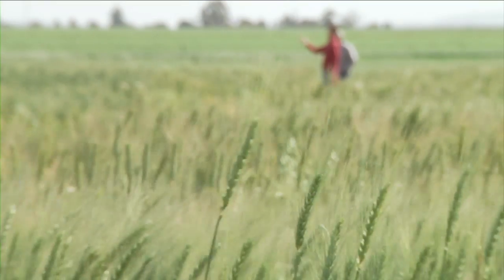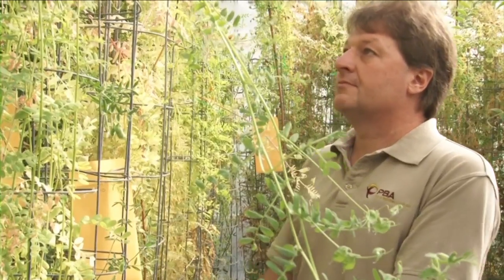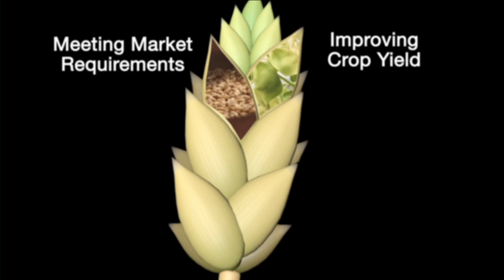But we have a finite area to grow our grain, so we need to strive for varieties with the greatest production potential. So our second theme is improving crop yields.